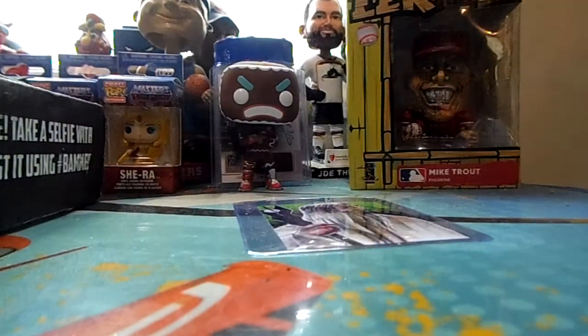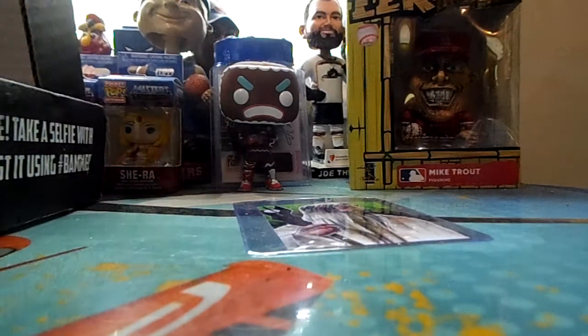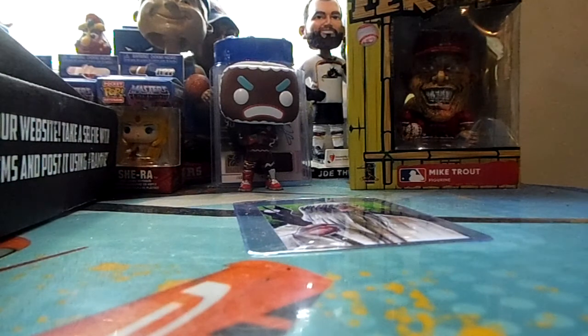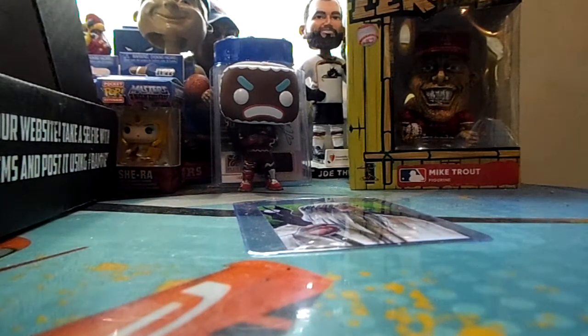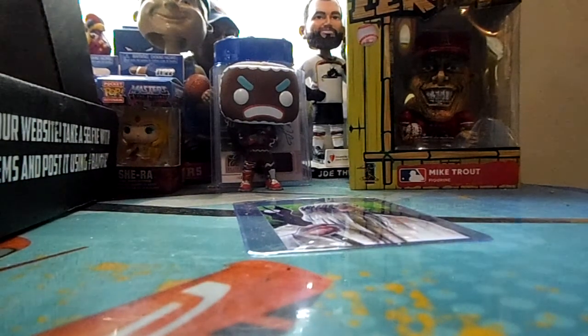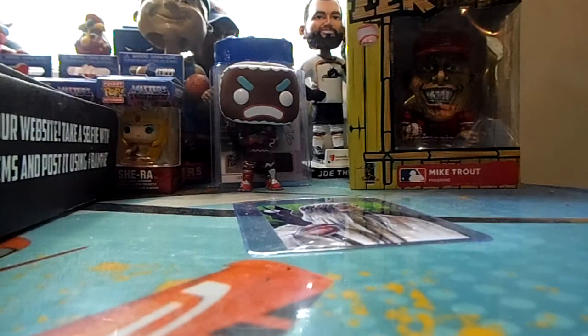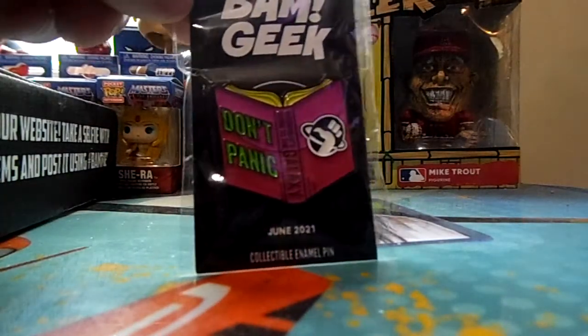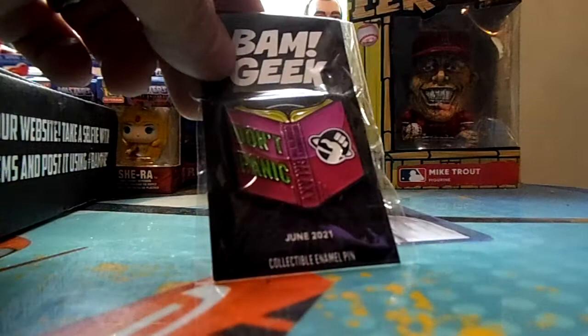This one says 'BAM free BAM box,' 'free art upgrade,' and 'free pen upgrade' — I never win. I've never seen anybody win either. Now let's go with the pen: it says Hitchhiker's Guide to the Galaxy, it's the book, and it says 'Don't Panic.' I remember seeing the movie but I've only watched it once so I don't know much about it.